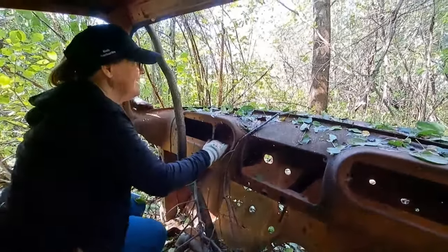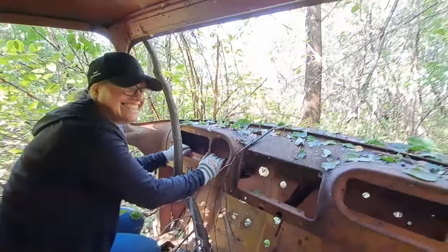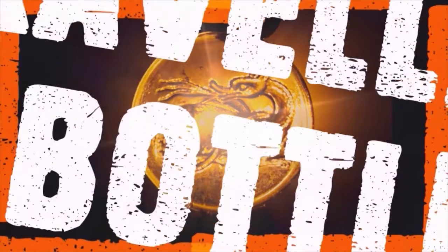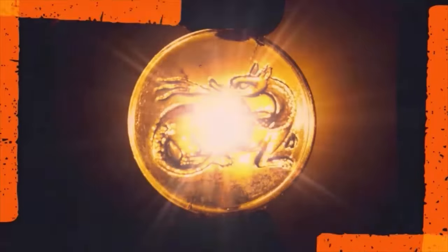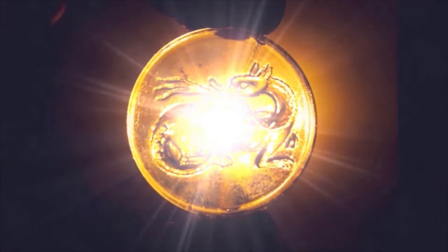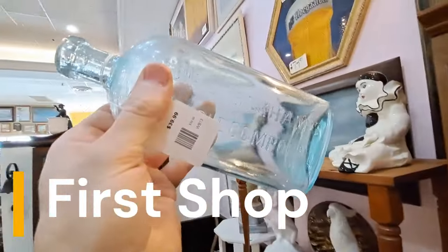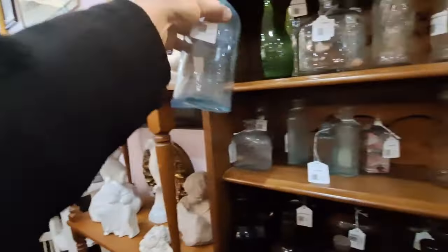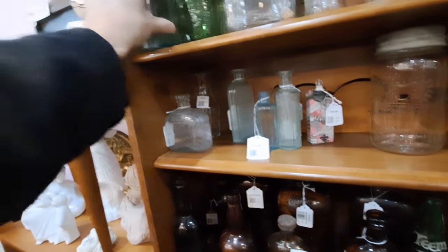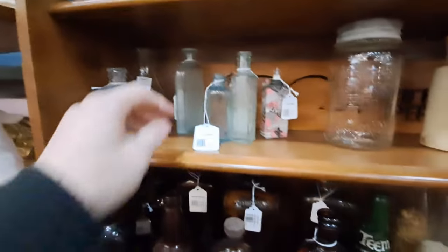Where are we headed? No man's land. We got a damn good show for you tonight. Interesting prices on these bottles — nice Lydia Pinkham's bottle, nice color. 40 bucks. Prices are high in here, though everything in the store is 40% off, so that helps.